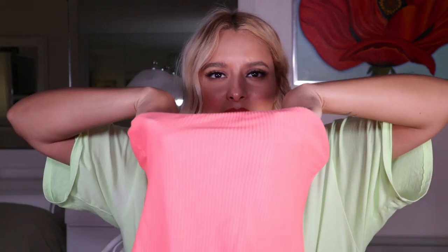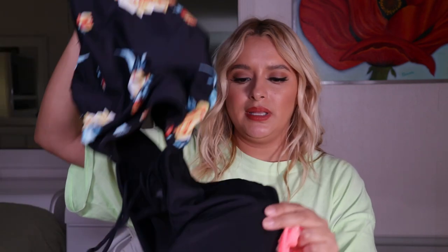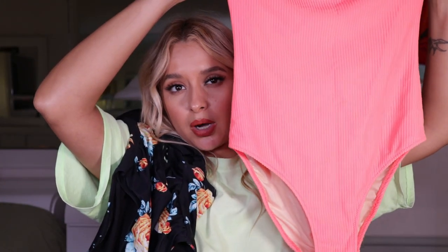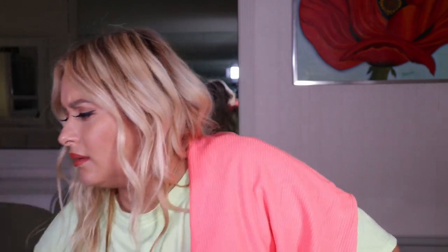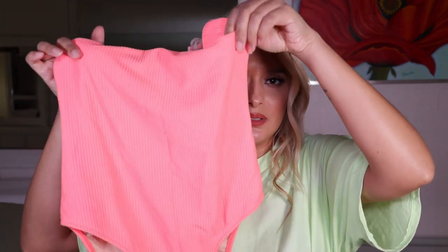Here's a one-piece from ASOS in a similar color to the Cup Sheet one I got. There's no padding, so when you get wet you can unfortunately see your nipples — I always have to be careful coming out of the water. Compare the detailing: the ASOS one is plain boring fabric, while the Cup Sheet one has beautiful detail throughout, padding sewn in, and a gorgeous halter top. I think I paid a similar price for both.